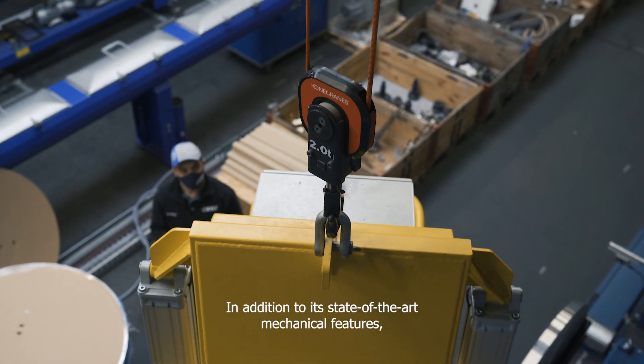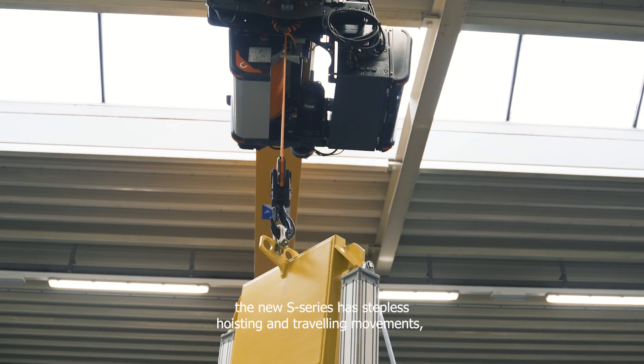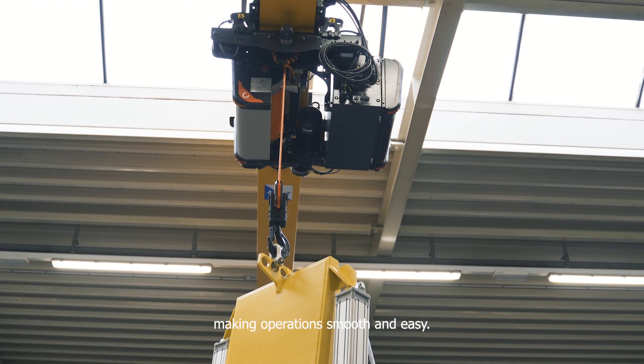In addition to its state-of-the-art mechanical features, the new S-Series has step-less hoisting and traveling movements, making operations smooth and easy.